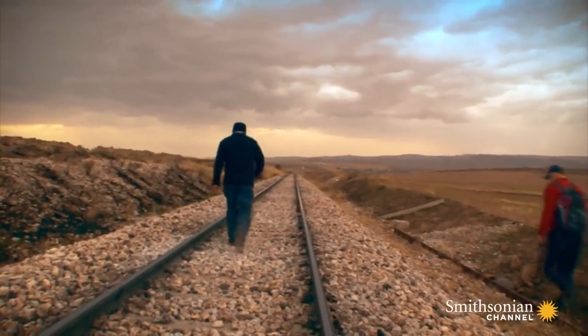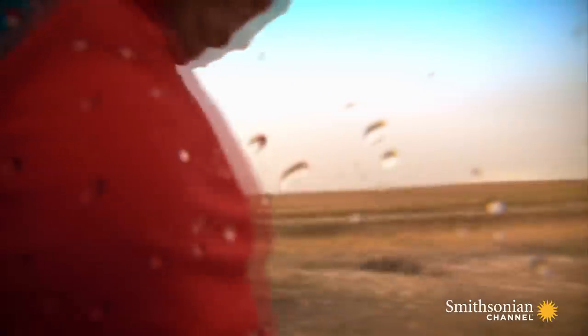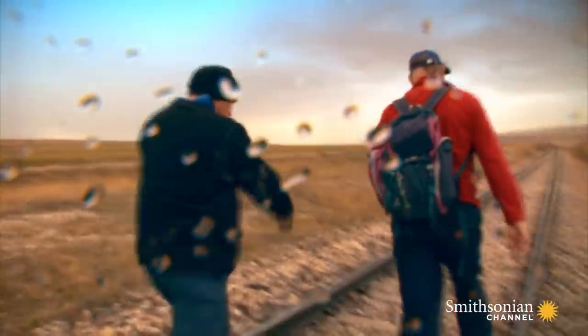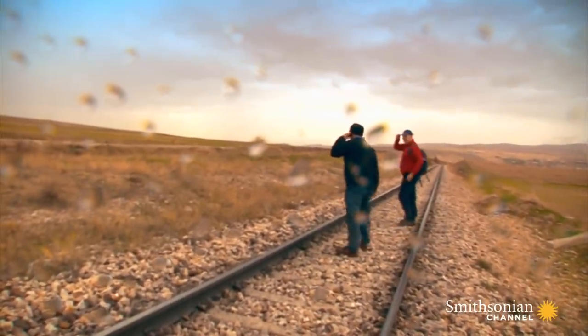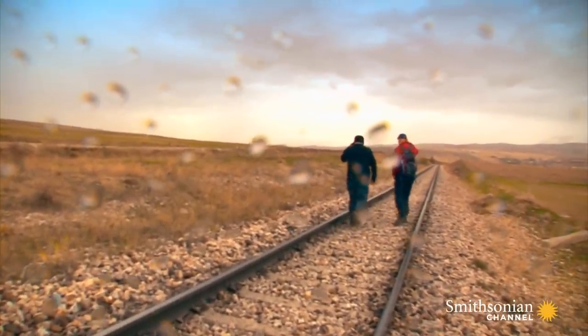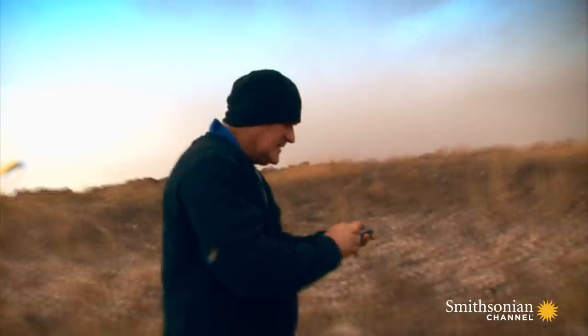After three hours of fruitless searching, Mike receives a call from Andy. 'Hello, Andy. I can't hear you very well because we're blowing a gale up here. Where are you?' Well done! All right — go up! Yee-haw!